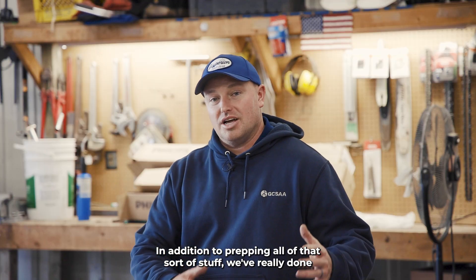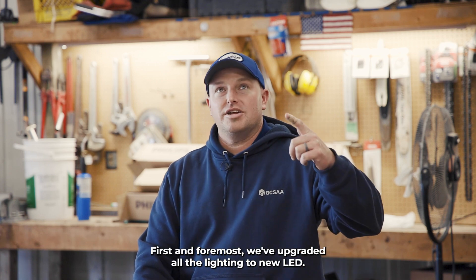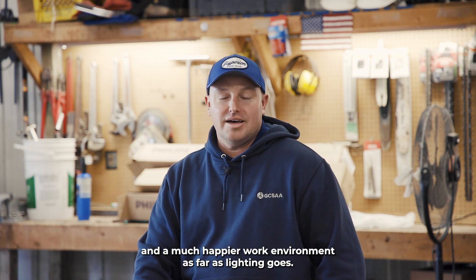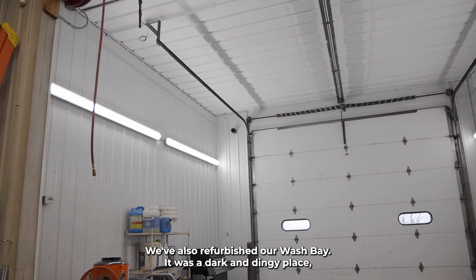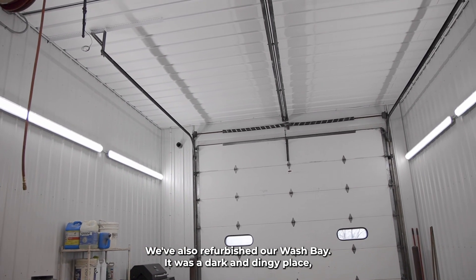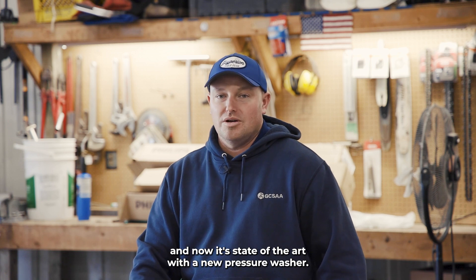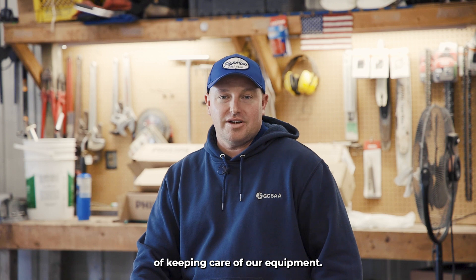In addition to prepping all that, we've done a lot of improvements to our work facility here at the shop. First and foremost, we've upgraded all the lighting to new LED — it's going to be so much brighter and a much happier work environment, as well as being much more energy efficient. We've also refurbished our wash bay. It was a dark and dingy place, and now it's state of the art with a new pressure washer, well lit, and very clean so we can really do a nice job of taking care of our equipment.